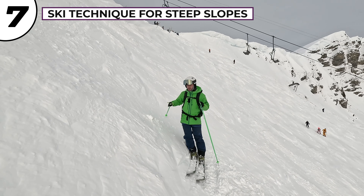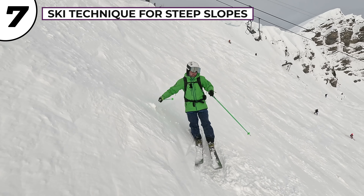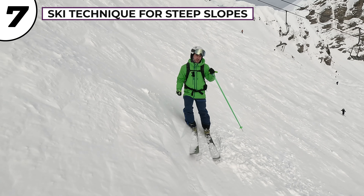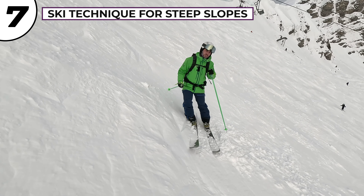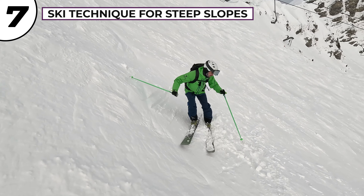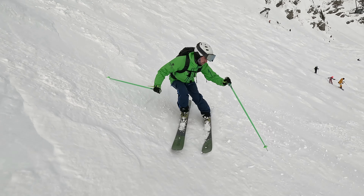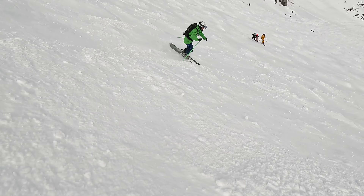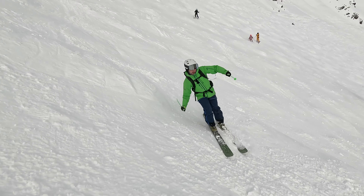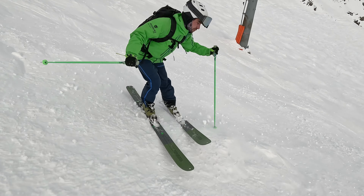Technique for steeper terrain: one of the most common mistakes people make on steep slopes is leaning into the hill. It feels like you're closer to the ground and therefore somehow safer, but in order to have good control we need to actually project our body down the hill. You can think about reaching your pole plant down the slope — that brings you forward, commits you into your next turn, and you end up having more control. So I'm reaching my pole plant down the slope, committing into my next turn, and trying to avoid the common mistake of leaning back and into the hill, because if I do that I haven't got very good control. Reach the pole plant down and commit forward into your turns.